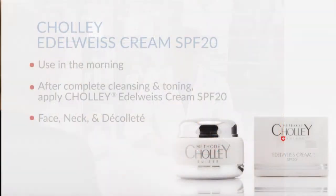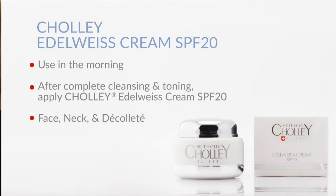In the morning, after cleansing the skin and toning it, apply Edelweiss Cream on face, neck and decollete and massage lightly until the product is fully absorbed.